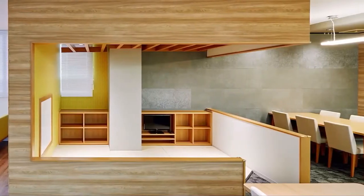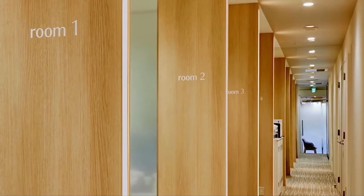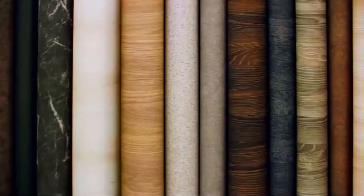Or breathe life into an existing space almost overnight. With non-porous surfaces that aren't just beautiful, but easy to clean and maintain, DI-NOC combines art with advancements in science.